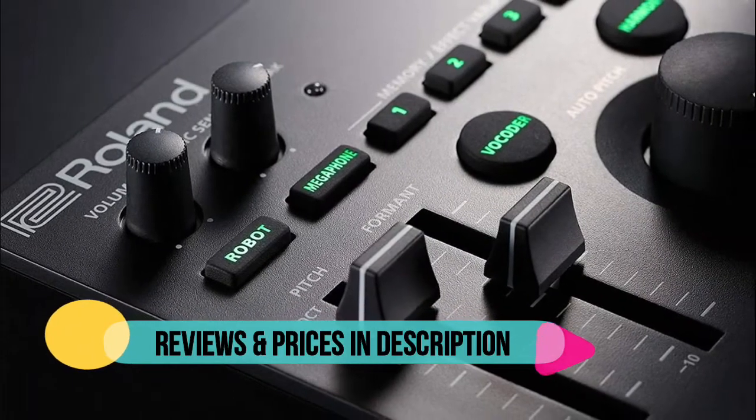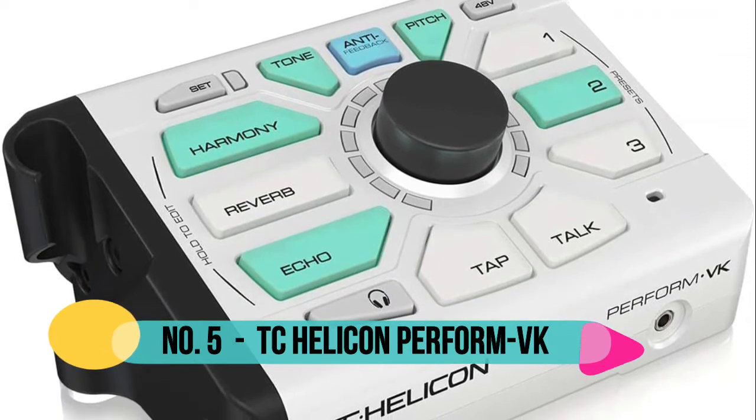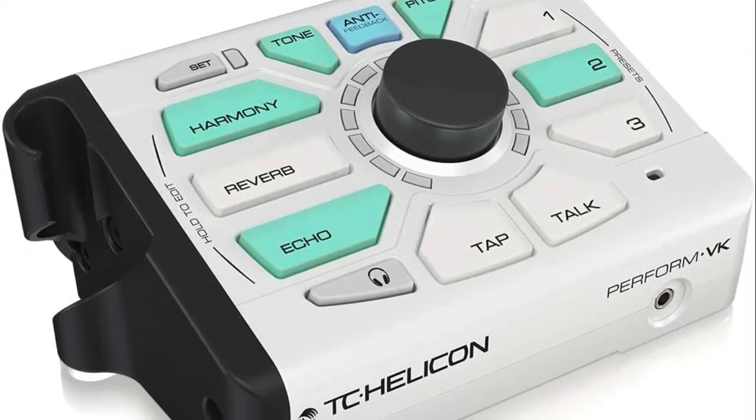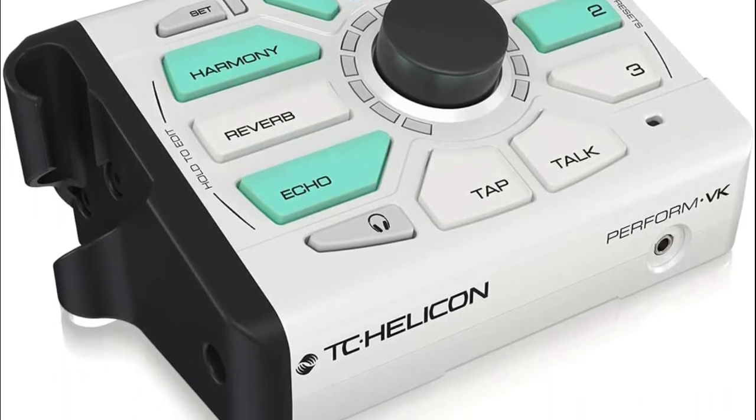Compact size and 5-hour battery life. Number 5 TC Helicon Perform VK — ultimate stand mount vocal processor gives you simple and fast studio quality sound with expandable effects and keyboard input/output.